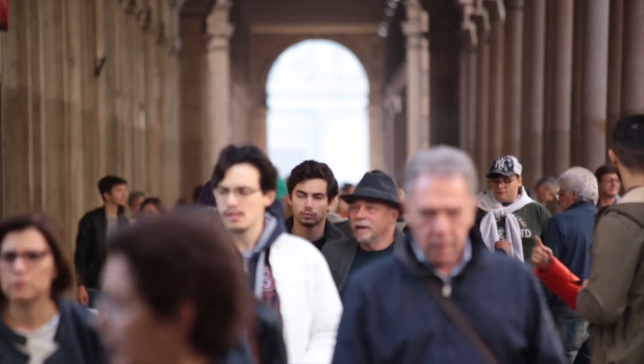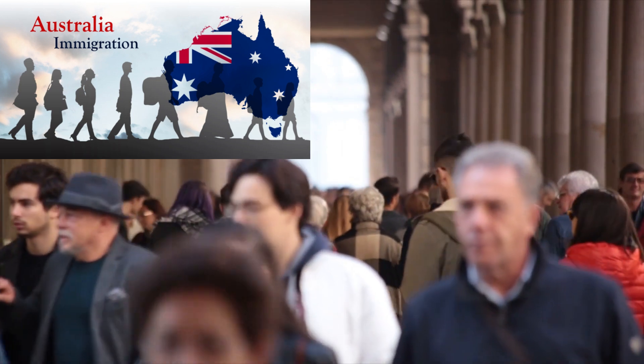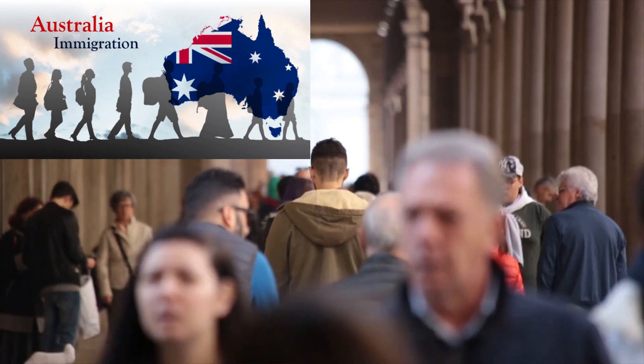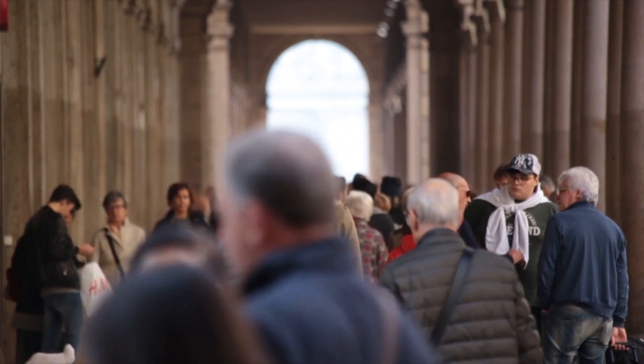Are you considering applying for Australian Permanent Residency this year? Each point you can add to your profile, such as your age, educational achievement, and grade in the International English Language Testing System, IELTS, will help you towards gaining an acceptable score to enable you to enter Australia as a permanent resident.